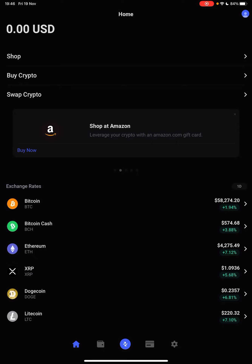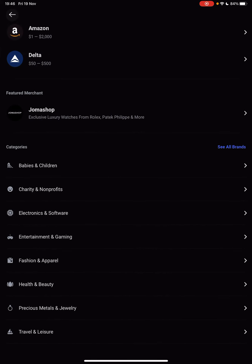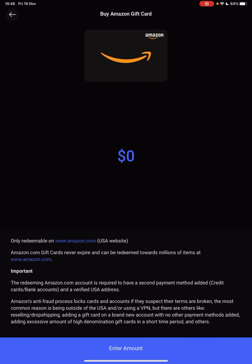And if you tap on this banner, you can actually choose from different services. But here, the first one is Amazon, and let's tap on Amazon.